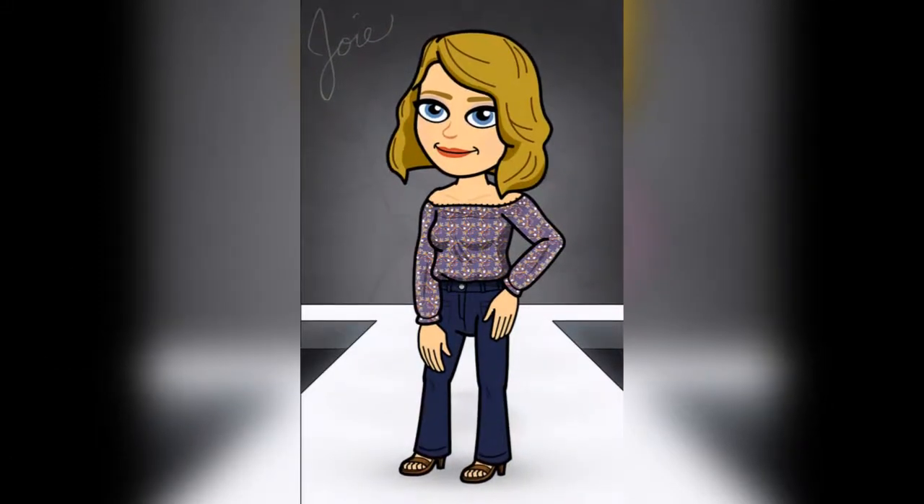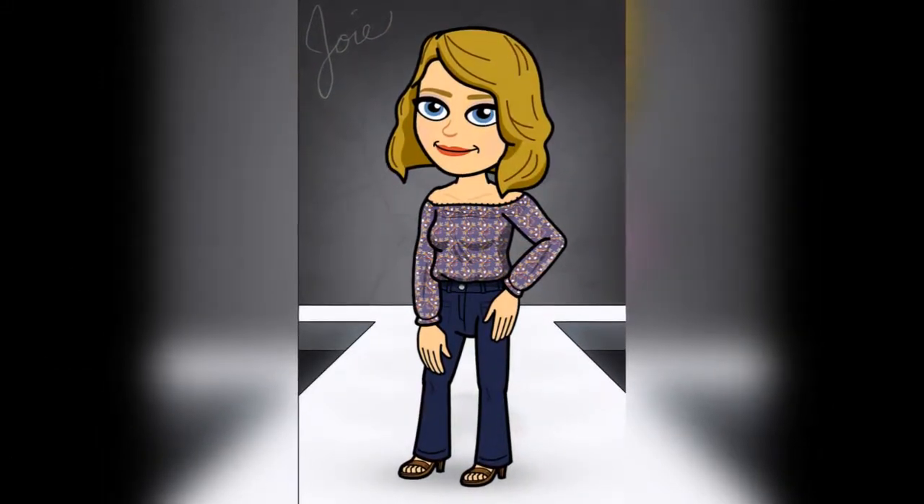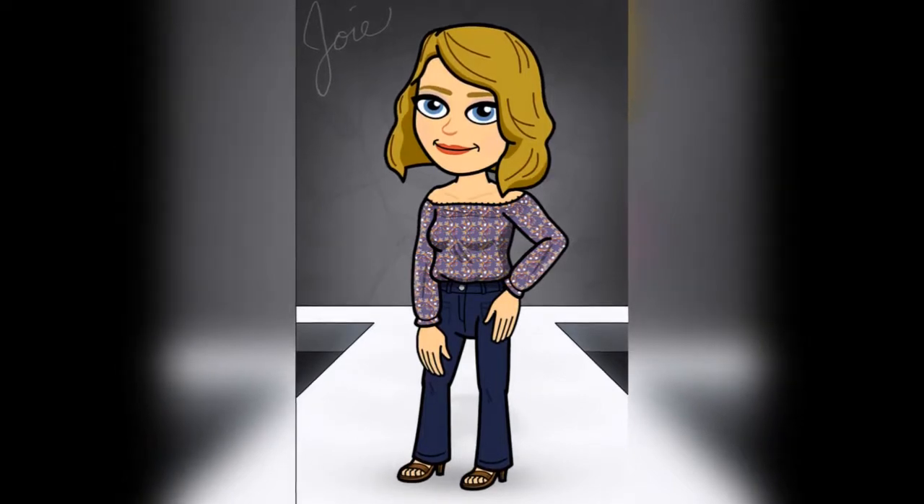Hollister has teamed with Snapchat and Bitmoji so it can become topmost, and more embedded, in their clients' minds.